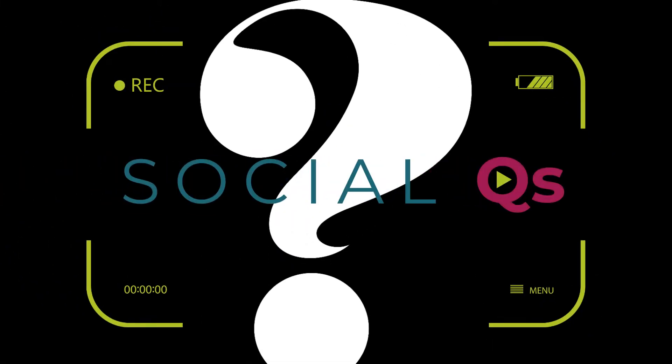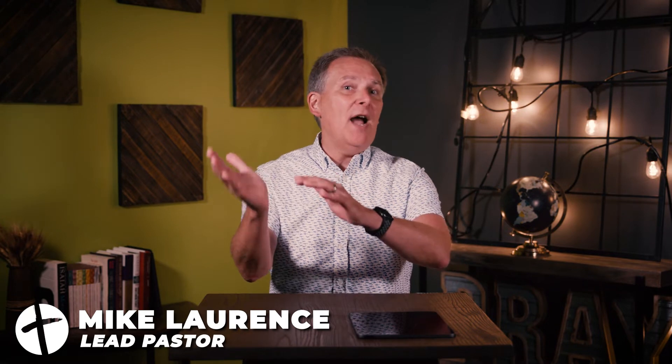Today: how to read the Bible. My name is Mike Lawrence. I'm lead pastor at Faith Community Church, and we thought we could do a little DIY episode on how to read your Bible.